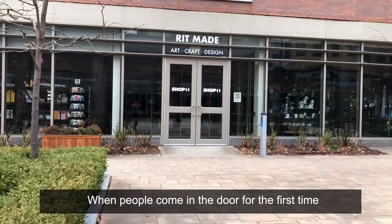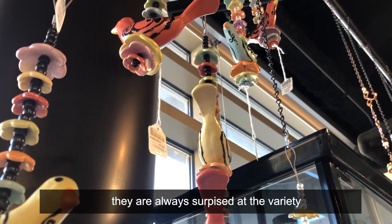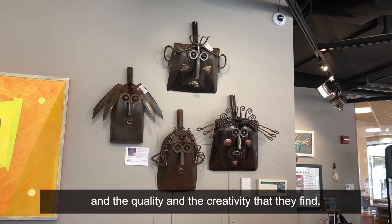When people come in the door for the first time, they're always surprised at the variety and the quality and the creativity that they find.